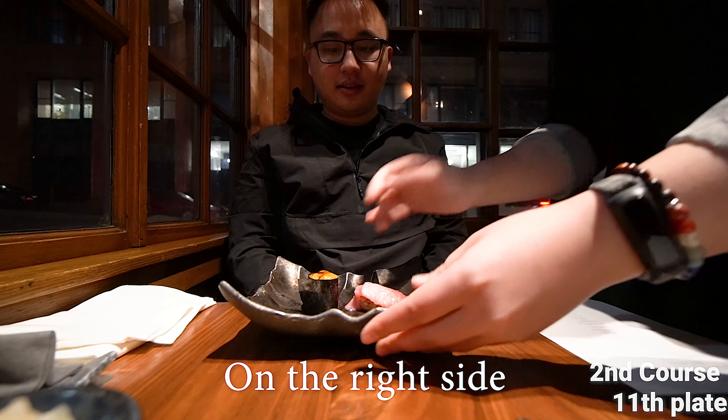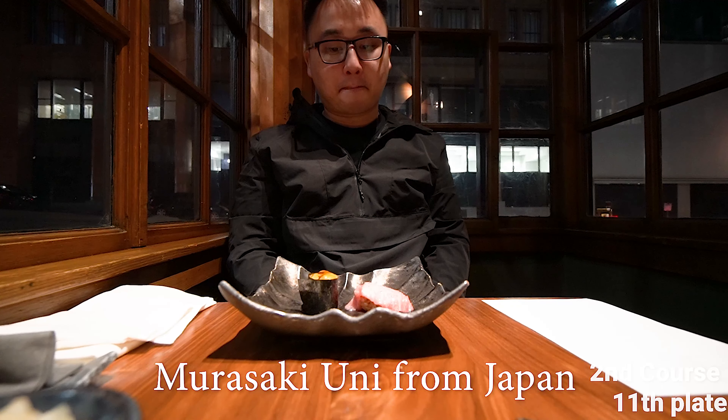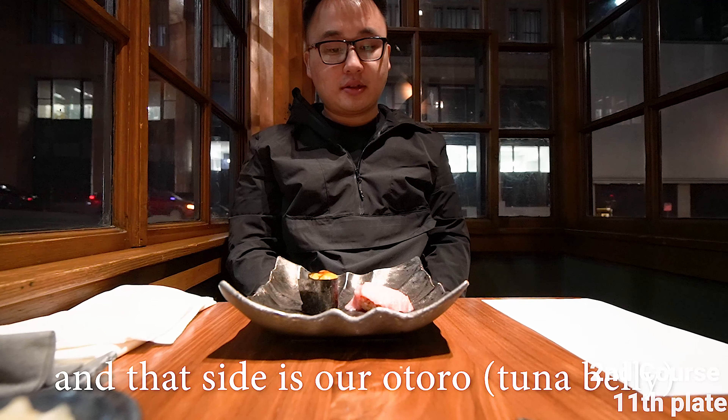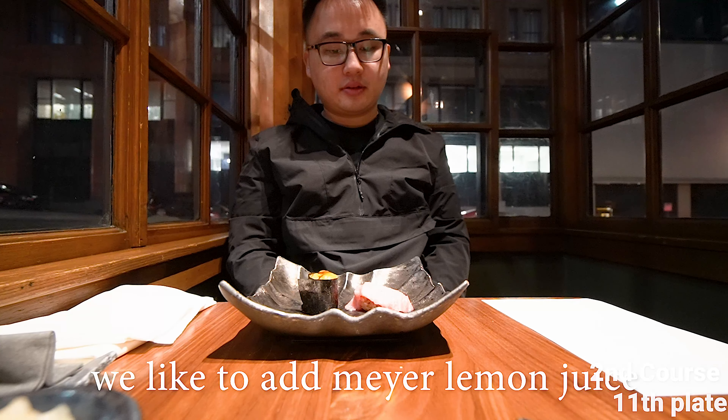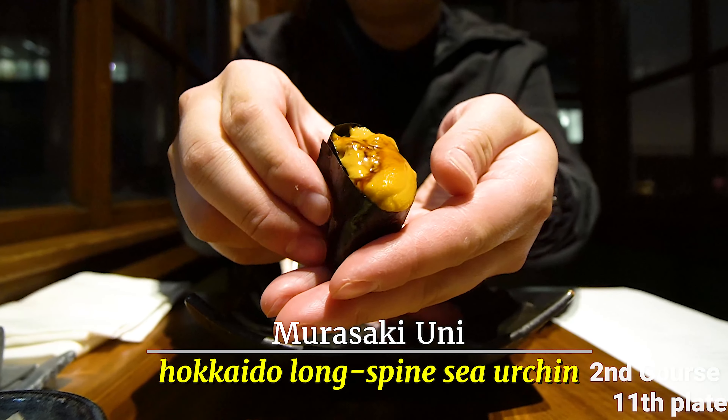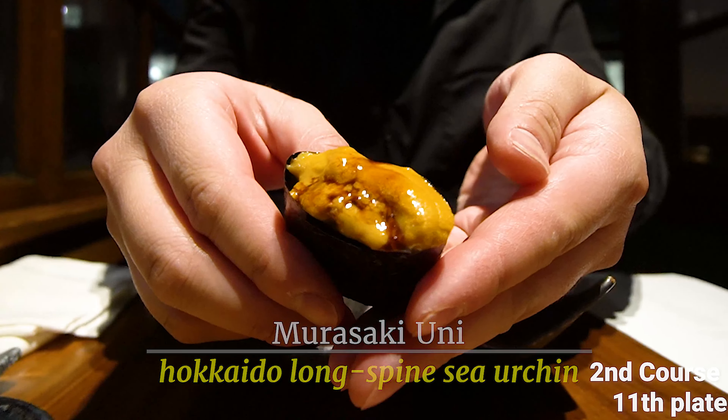On the right side, this is our Murasaki uni from Japan with soy rice. On the left side is our otoro — fatty tuna. We like to add Meyer lemon juice and bamboo charcoal sea salt. Look at it. Cheers!